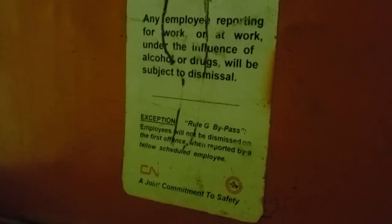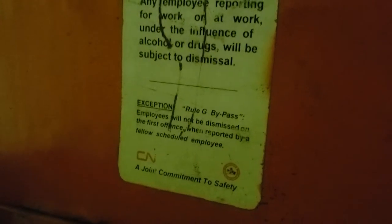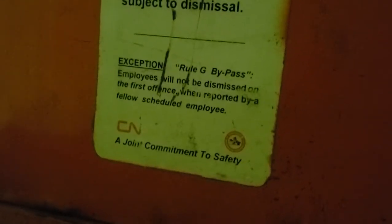Basically it says if you get caught drinking at work or on drugs, you can be subject to dismissal — and then there's an exception: the Rule G bypass, which is pretty much how we always operated this...